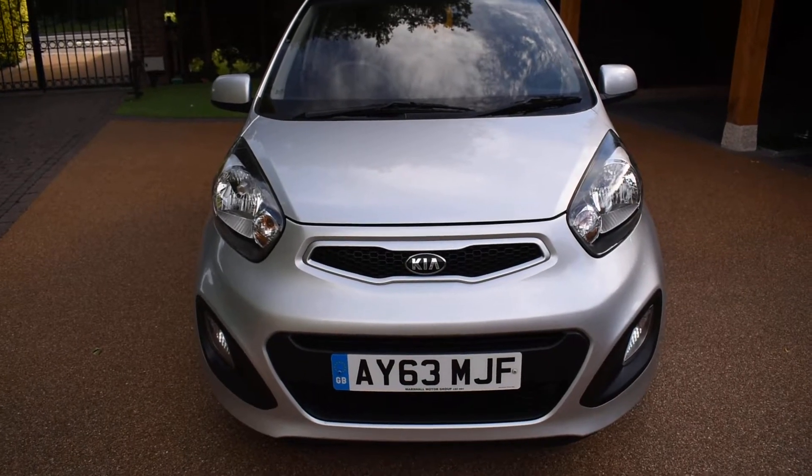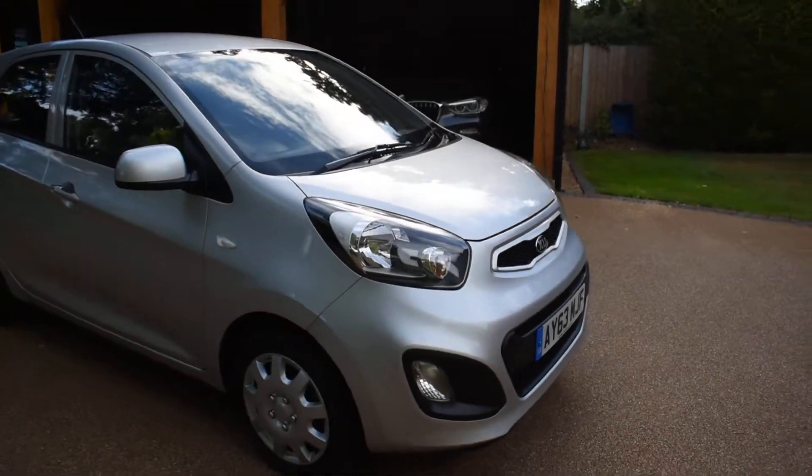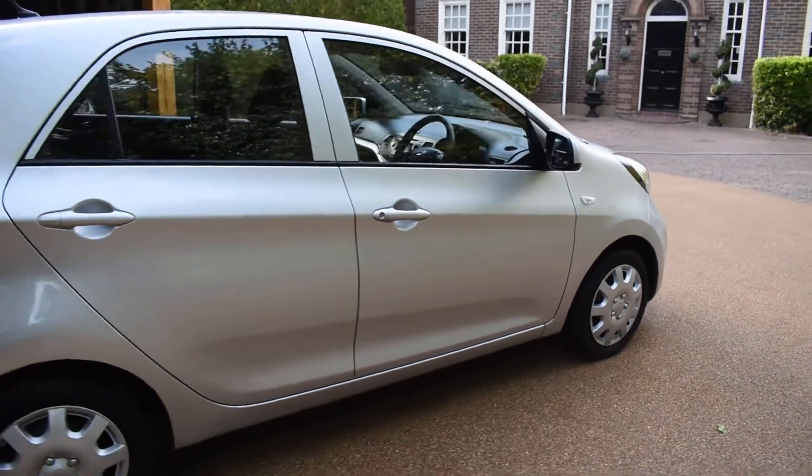I'm just going to walk you round now and just show you how lovely this car is. There's no damage to the bodywork at all — it really is in superb condition. It's been very well cared for. All the wheels are nice too.